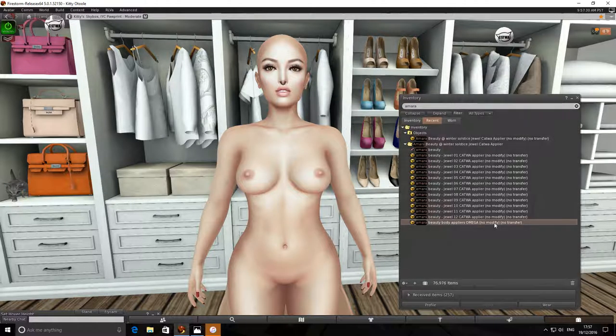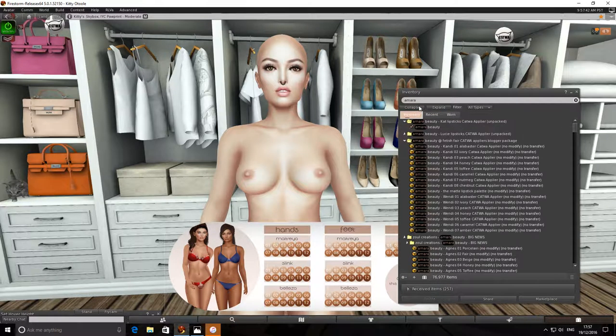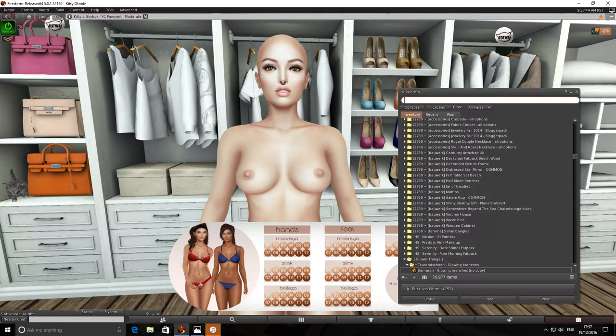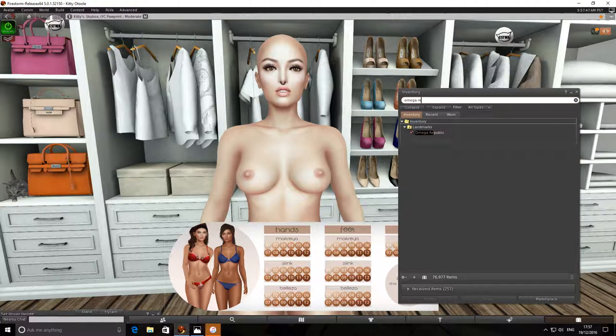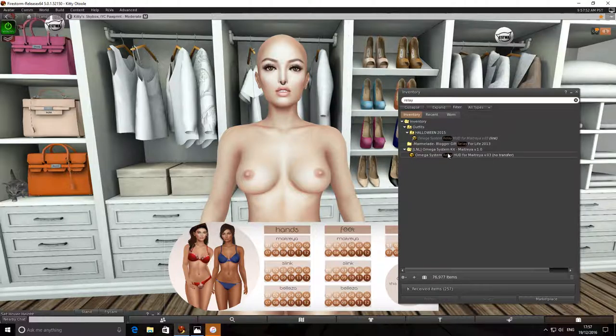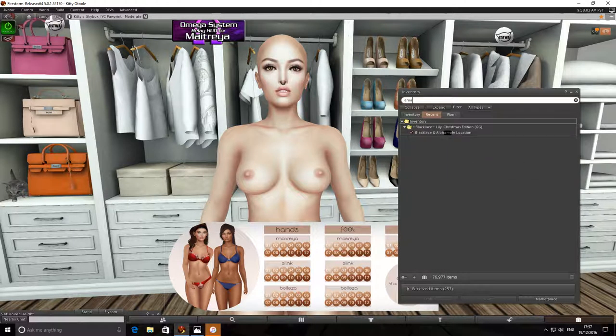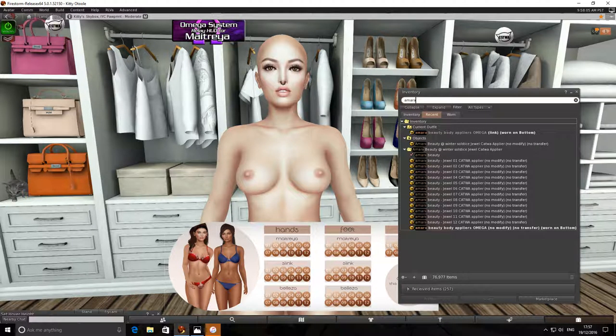Because it's Omega body appliers, you're going to need an Omega Relay. You can get those from the marketplace, no problem — they're about 99 Lindens a pop. I'm just going to go into my inventory and find my Relay. I've put it somewhere safe, which means I don't know where I've put it. I should have had this ready. Let's go back and reload the Amara Beauty skins.